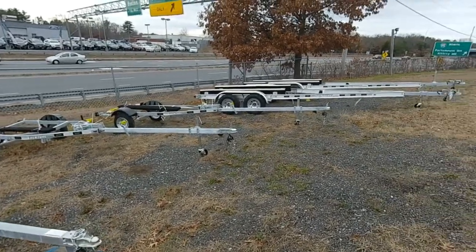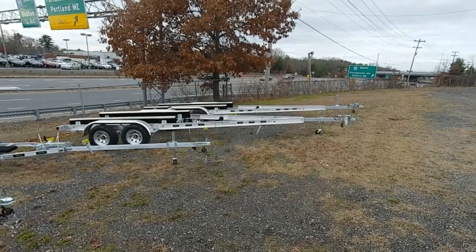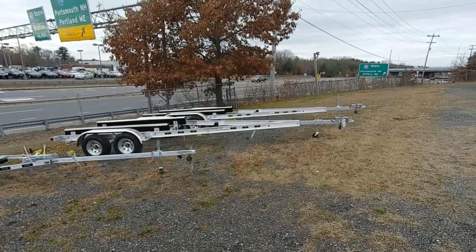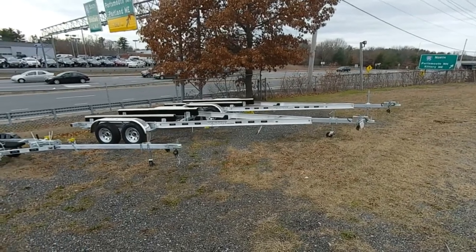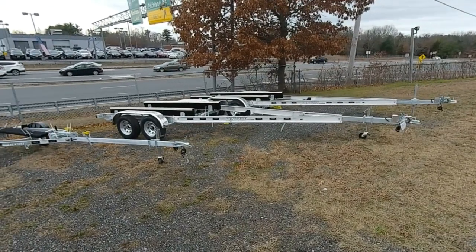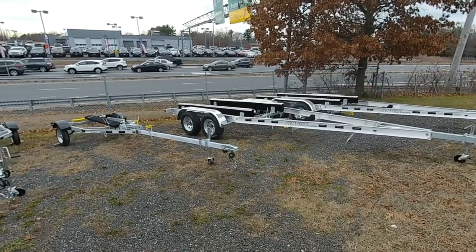And then we round it out by taking a look at these two down here. These are 5225 trailers, perfect for 21 to 22 foot boats — center consoles, cabins. They are an I-beam trailer with galvanized wheels and brakes on one axle.